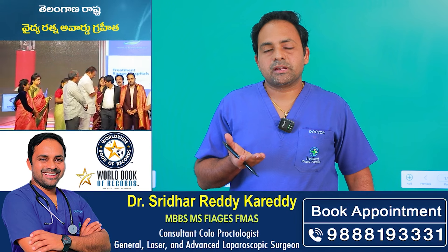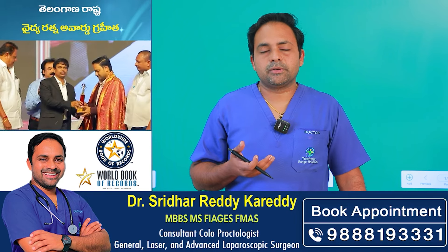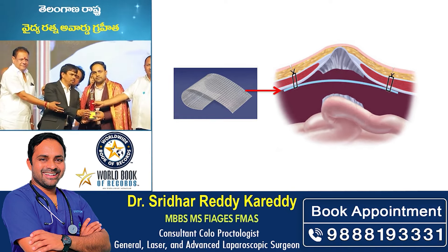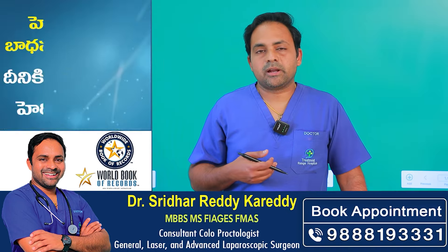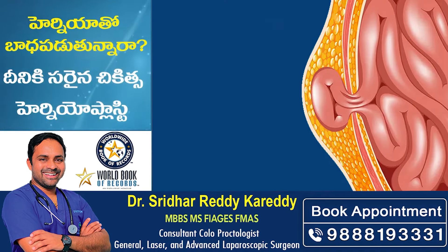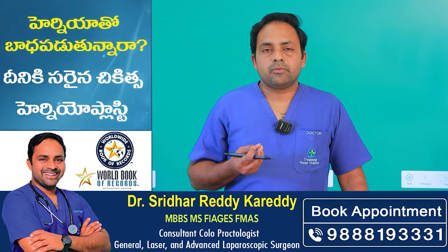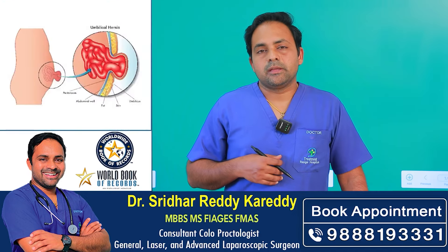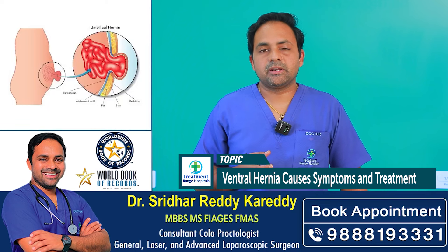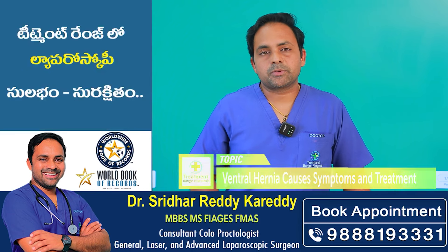It is a very advanced and supportive approach to treat the ventral hernia. It is an easy way to repair the hernia. If you have any swelling, you will have a ventral hernia, and the laparoscopic method is available.